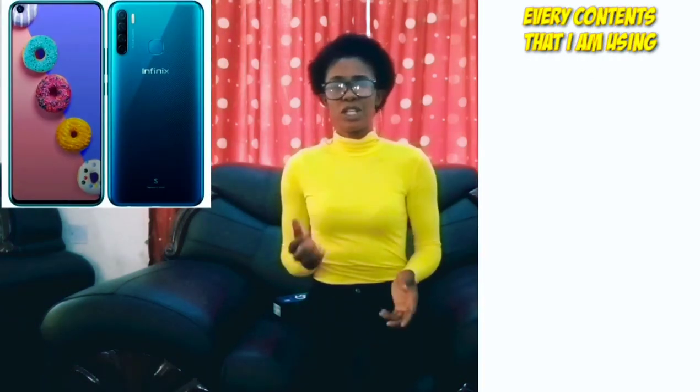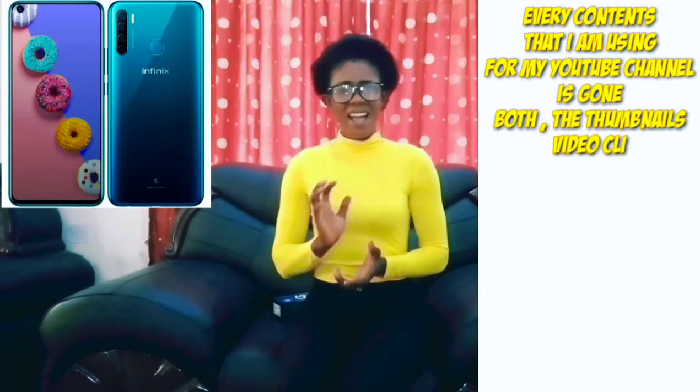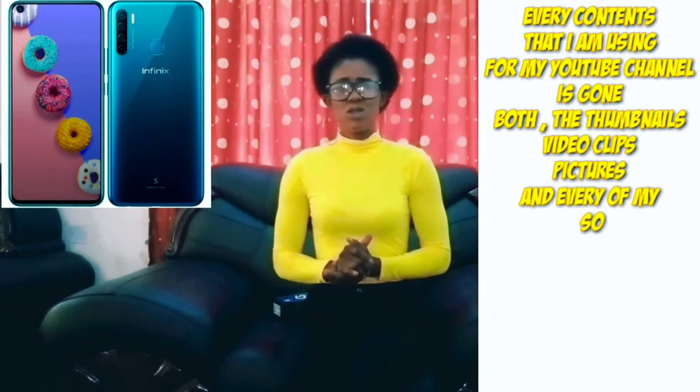I sincerely feel no sorry or pity for whoever has my stolen phone right now, because every content I am using for my YouTube channel — both the thumbnail, the video, the pictures, and everything — is on that phone that they stole.